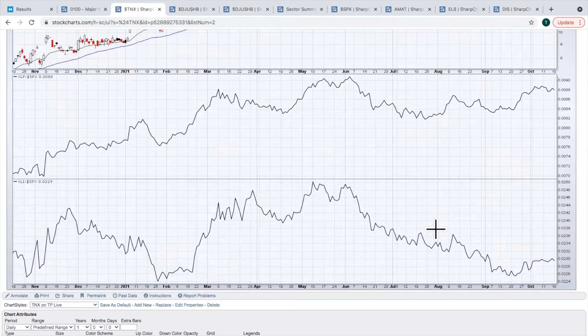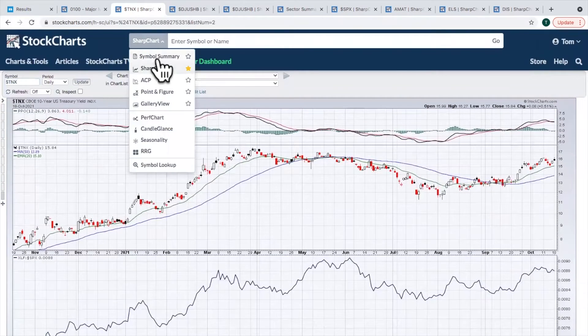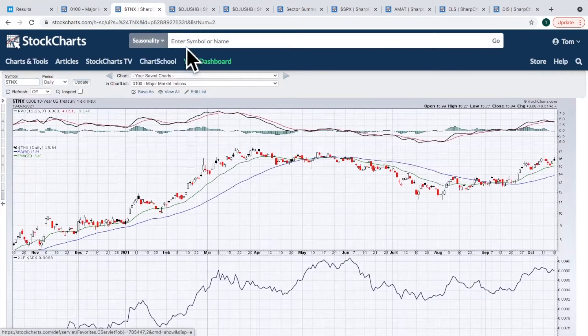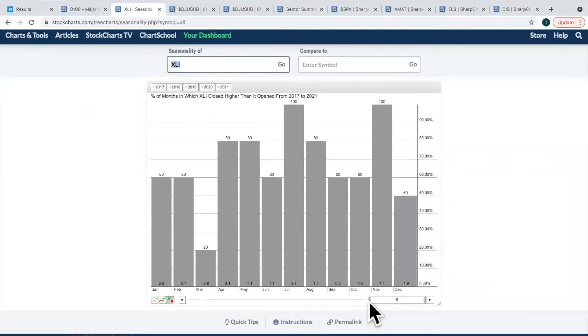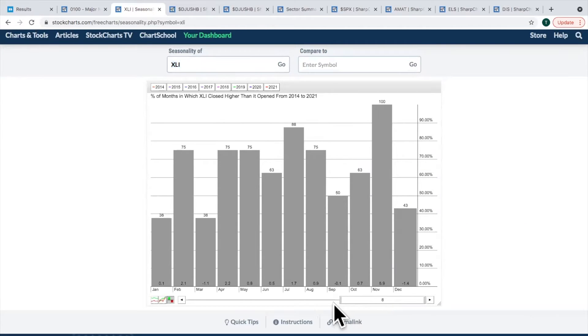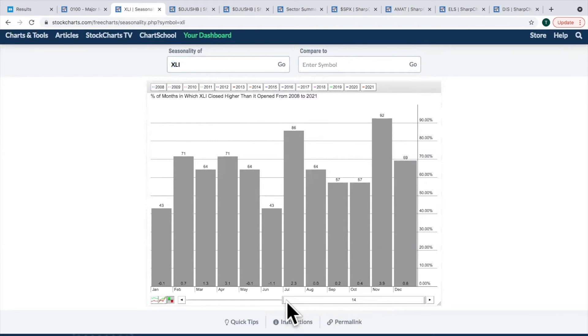Industrials have been hit harder to the downside over the past four or five months but are starting to strengthen. The month of November is very kind to industrials. If you pull up the seasonality on the XLI, the last 10 years the XLI has been up every November. In fact, looking back 13 years, we have a 13-year winning streak on industrials during the month of November. Not only have they gone up, but they have beaten the S&P 500 every year for the last 13 years. That's pretty significant.